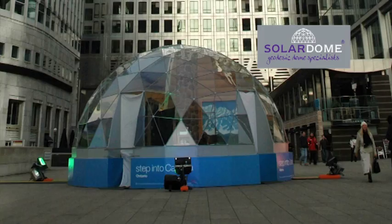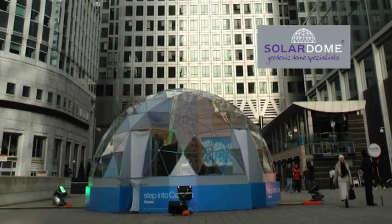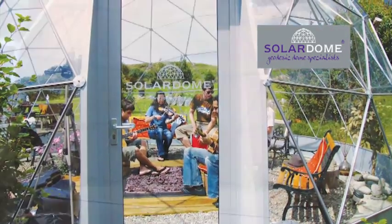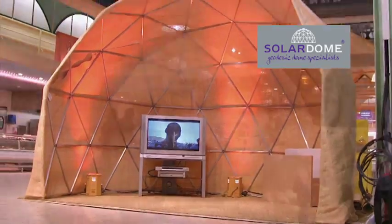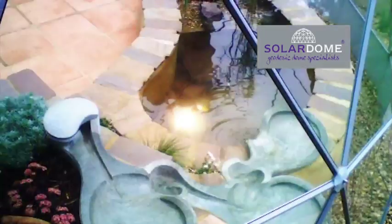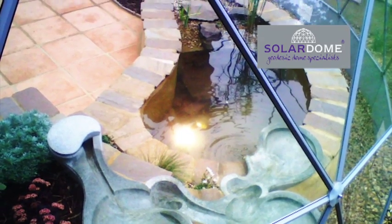With over 40 years experience, our Solar Dome glasshouses are the perfect multipurpose space for any creative project. From a unique exhibition design or visitor facility, through to a community garden centrepiece, tropical biome project or patient wellbeing centre, the possibilities are endless.